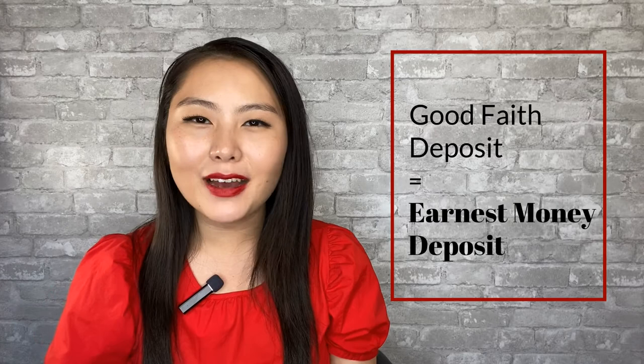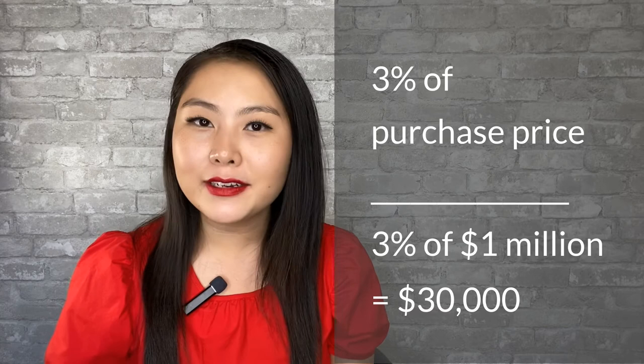When a buyer makes an offer on a house and the seller accepts the offer, the buyer is required to put a good faith deposit — also known as earnest money deposit — in escrow within three business days. The earnest money deposit is commonly three percent of the purchase price. If you are buying a house for a million dollars, the earnest money is three percent of that, so it's thirty thousand dollars that you need to deposit in escrow. You can either wire or write a check.